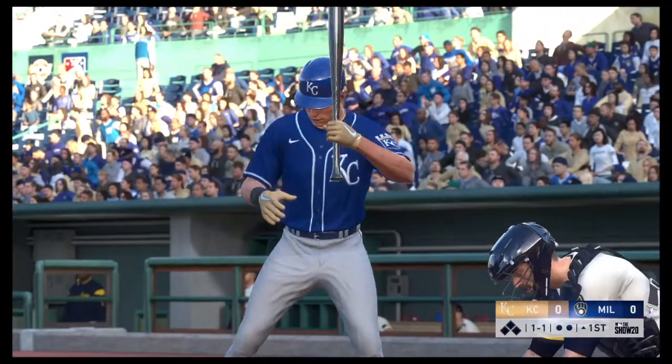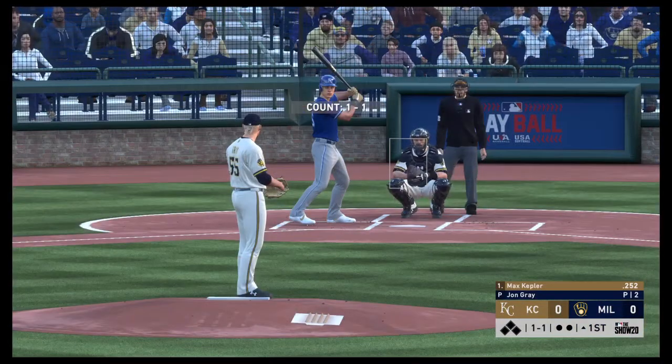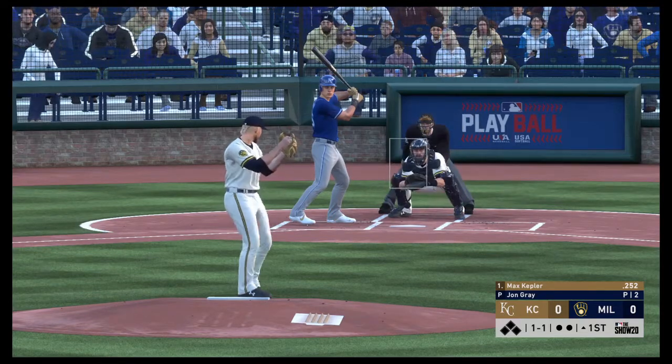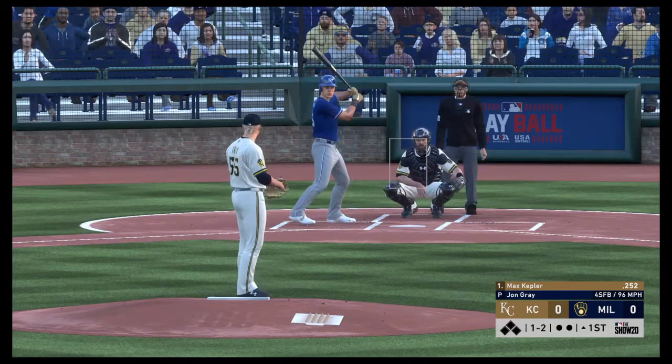Striding in, Max Kepler. He'll get us started in this one under the lights. From the windup, the 1-1 pitch. And that fastball's too much for him there, 1-2.